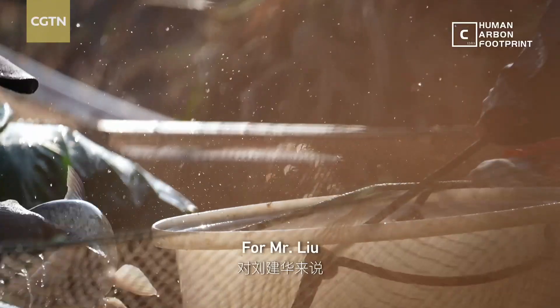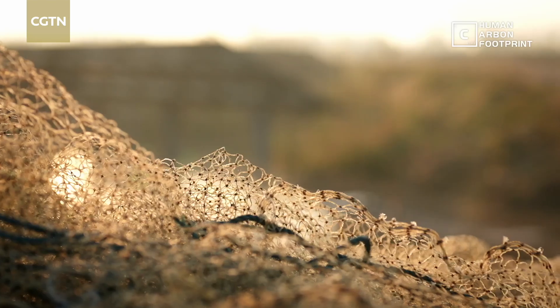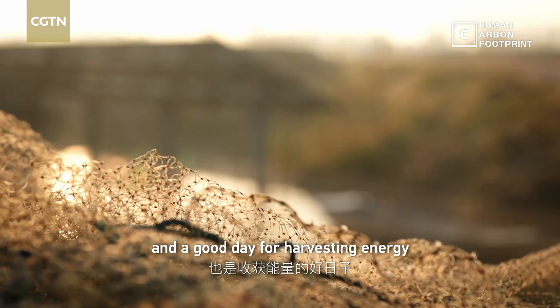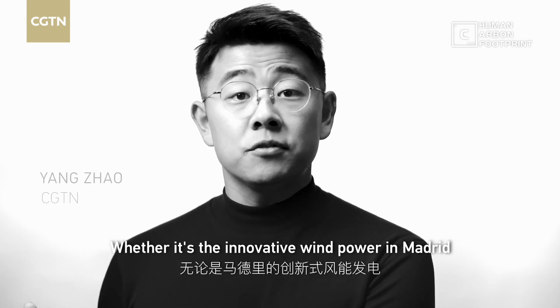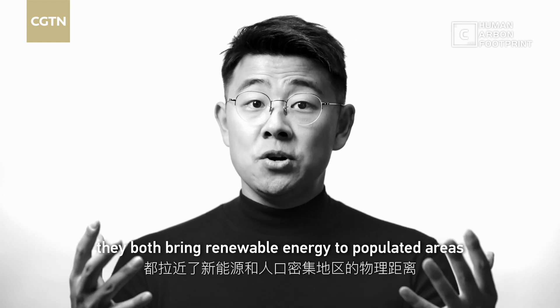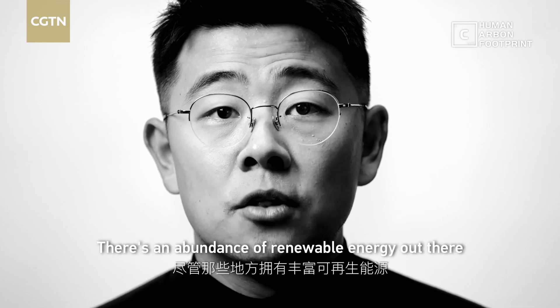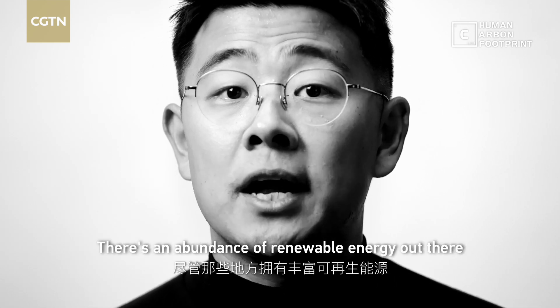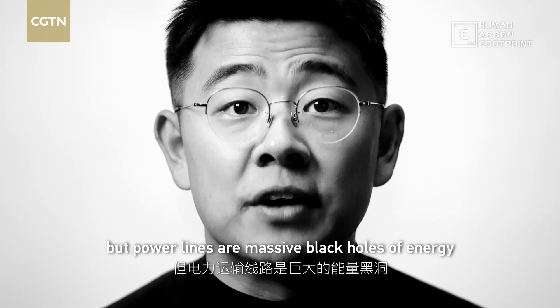For Mr. Liu, it's a good day for harvesting seafood and a good day for harvesting energy. Whether it's the innovative wind power in Madrid or a creative fish pond solar farm in Changzhou, they both bring renewable energy to populated areas. Otherwise we need to transmit power from far, far away. There is an abundance of renewable energy out there, but power lines are massive black holes of energy.